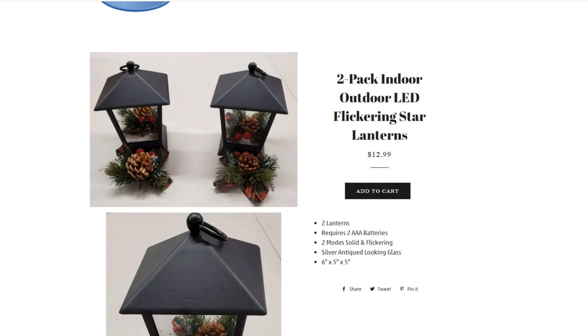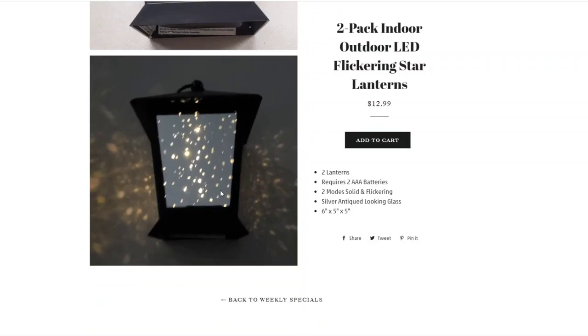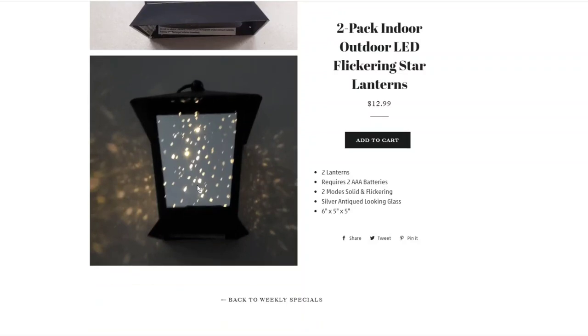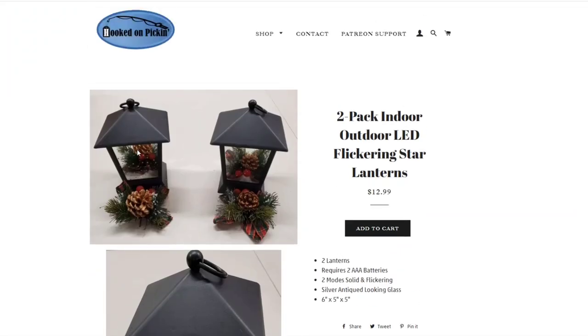Then we have this 2-pack of indoor and outdoor LED flickering star lanterns — battery-powered and can be hung by the little loop on top. They come with decorative pieces for Christmas, but can be used year-round. They have antiqued mirror glass with little dots where the light flickers through — really amazing and very beautiful. $12.99 for the 2-pack.